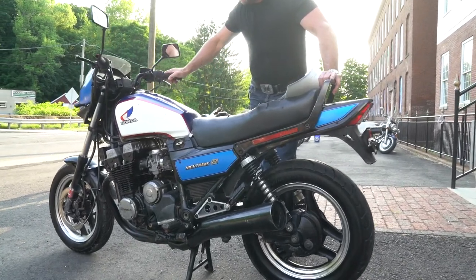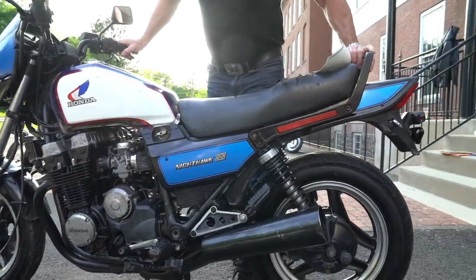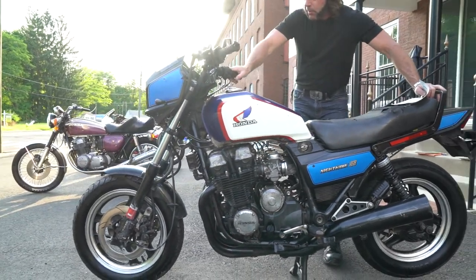Chaplin Cycles, and today we have a classic red, white, and blue Honda Nighthawk S — one of the more popular sport bikes of its era.